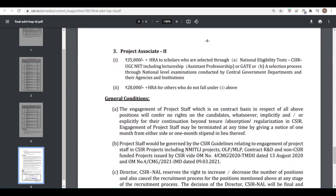A National Eligibility Test — CSIR UGC NET including Lectureship/Assistant Professor — or GATE is required. The selection process is through a national level examination conducted by the Central Government and their agencies. So if you have GATE, you can apply.